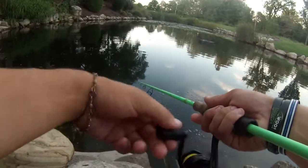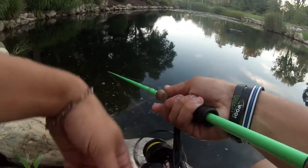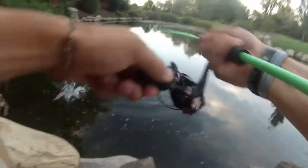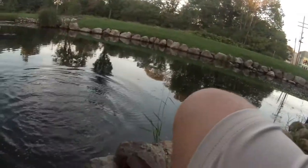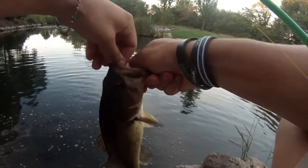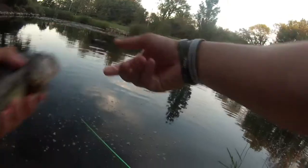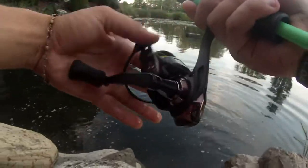I'm using it as a swimbait right now — Ned rig swimbait right here. Yo, right there — I told you, swimbait! Dude, he's a decent size, holy crap. Look at that — as a swimbait, what is going on! I literally just swam it. I'm swimming the bait, not even jigging it, not doing anything, just swimming it.